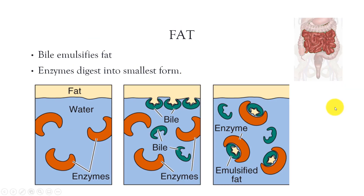Fat is a little harder to digest. When fat enters the small intestine, it will float because it is hydrophobic. The problem is that the enzymes are down in the watery digestive juices. In order to get the fat down into the watery digestive juices, we need a compound that contains both water and fat-soluble properties.